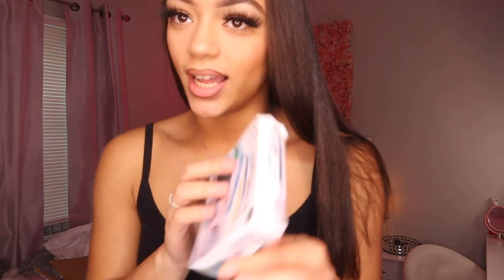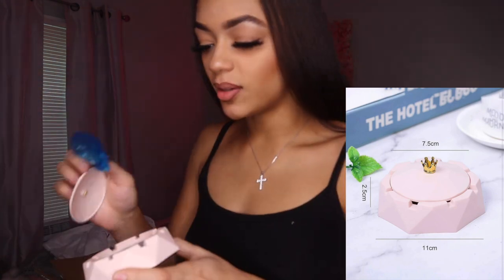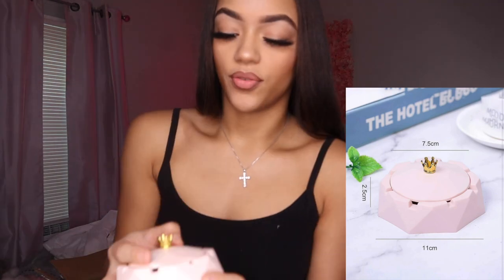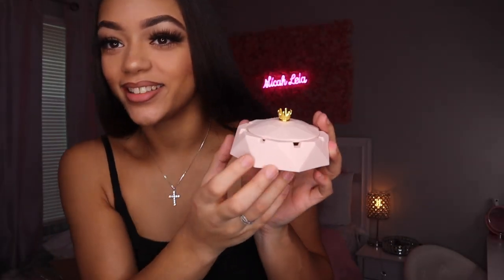The second thing we got is an ashtray. If you need an ashtray for your house, I just wanted a cute one - and this is so cute y'all! It's a pink ashtray with a gold crown, and it has a cover. You gotta have cute everything - so if you smoke, need an ashtray, or incense, whatever. It's mad cute. I'm putting this on my table. It goes with the living room - everything is literally pink and gold.